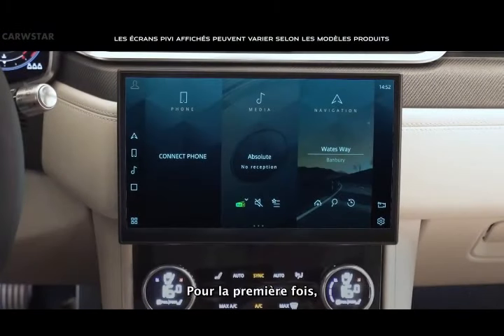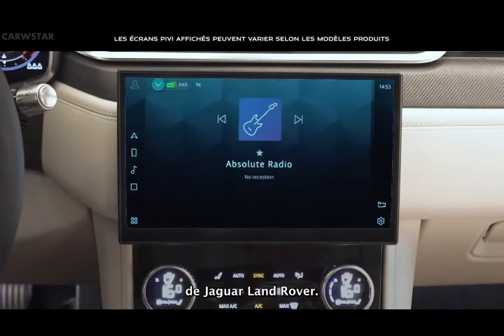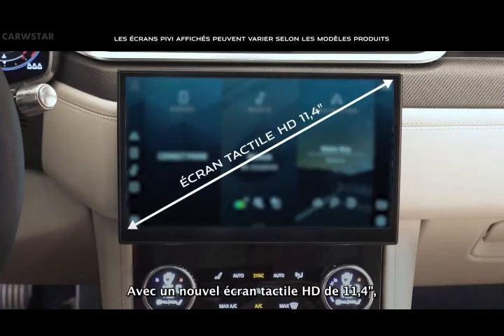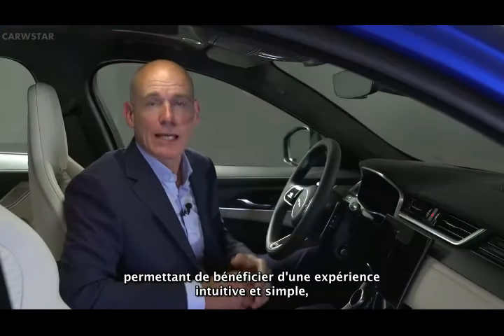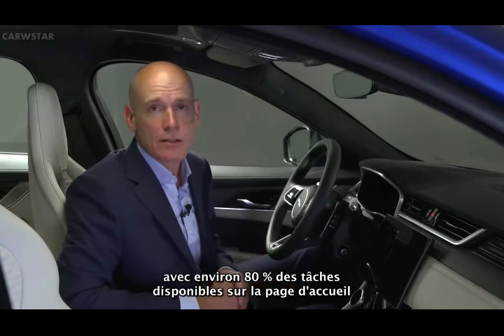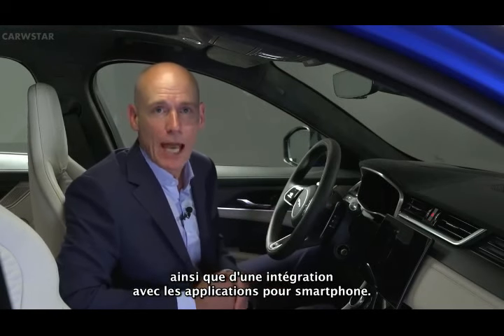For the first time, Jaguar Land Rover's new infotainment system, PIVI Pro, is fitted to F-Pace SVR. With a new 11.4-inch HD touchscreen, the system offers improved usability, performance and stability, delivering an intuitive, effortless experience with around 80% of tasks available from the homepage within one or two taps, as well as integration with smartphone apps.